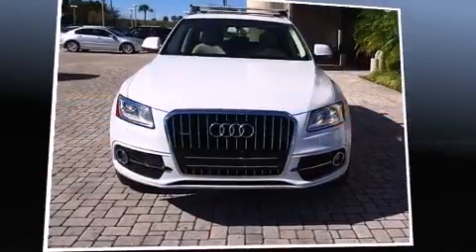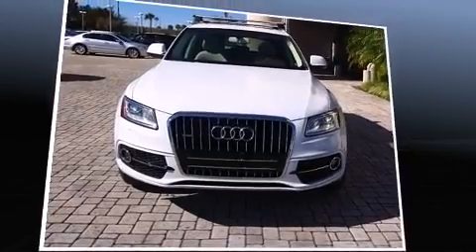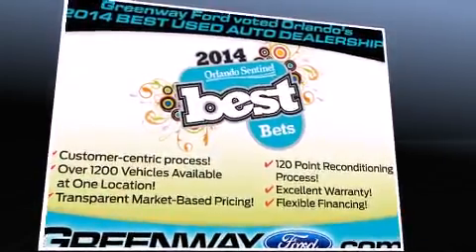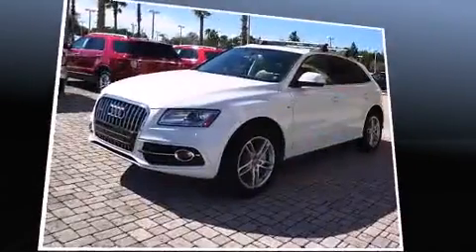Take command of the road in the 2013 Audi Q5. Smooth gear shifts are achieved thanks to the refined six-cylinder engine, and for added security, dynamic stability control supplements the drivetrain.